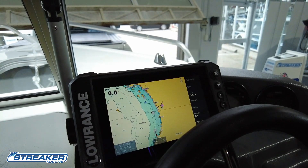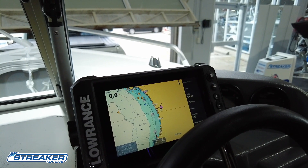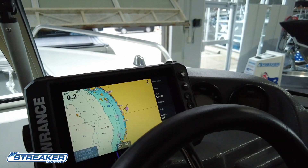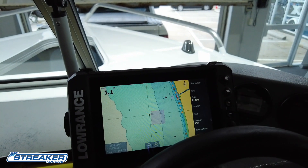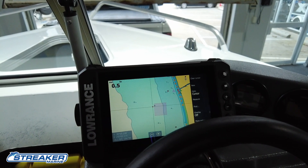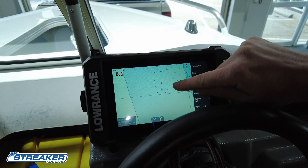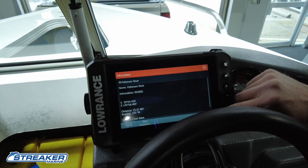A lot of these units will have very similar software, so I'm going to spend a few minutes explaining what this particular unit has. This is what they call the Elite 7 FS — it's a new model. It has zoom in and zoom out so we can go anywhere in Australia and zoom in on a certain area. The more we zoom in, the more detail we'll get. When we zoom in on certain areas you'll also see these cameras in a lot of spots.